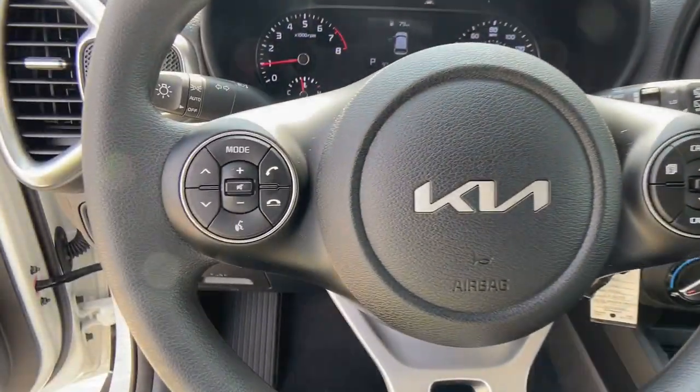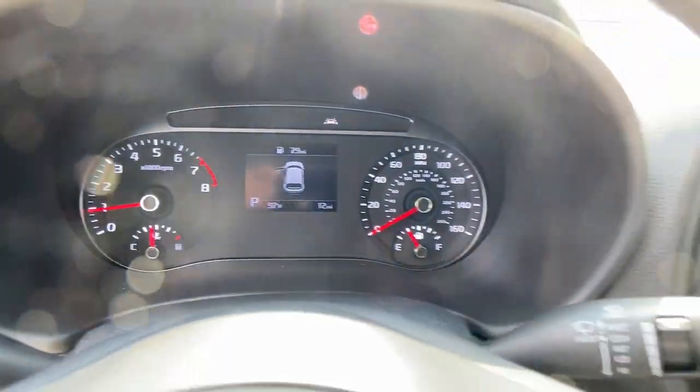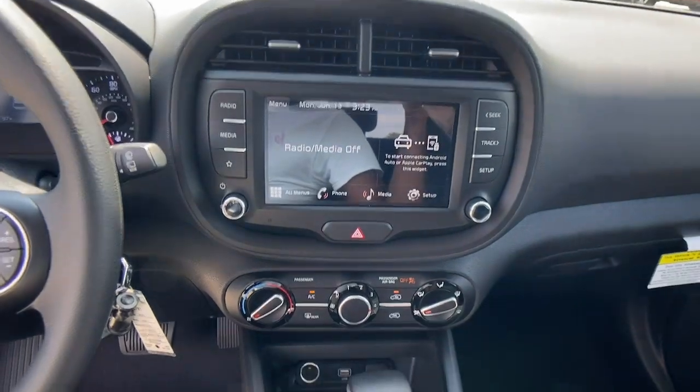You want to have fun, but need to be practical. Don't compromise — get the best of both worlds with a Soul. Our team will give you an outstanding test drive experience.